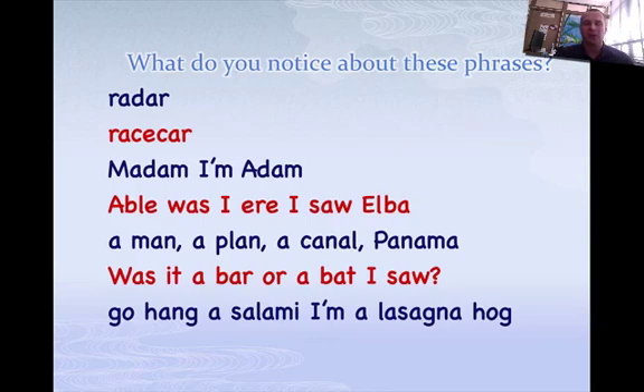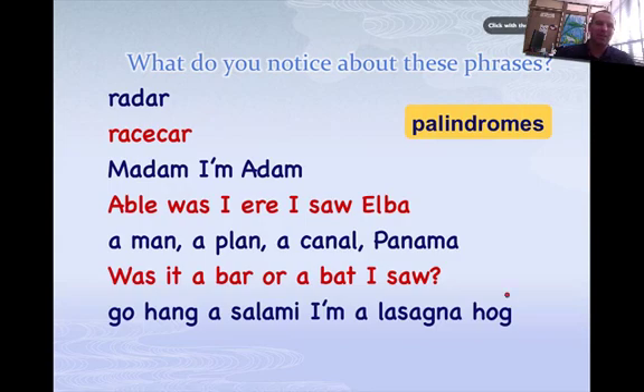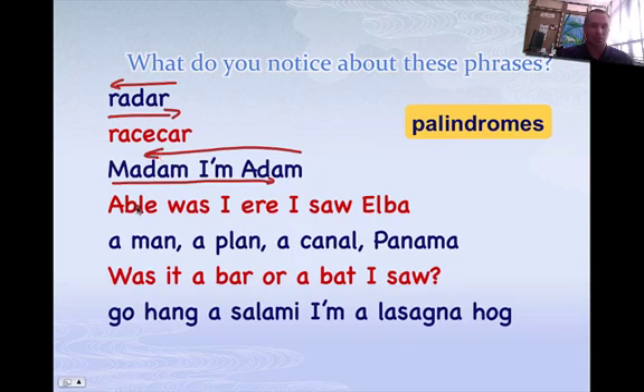Let me give you an example. If you look at these phrases — radar, race car, madam I'm Adam — they are palindromes. A palindrome means it's the same thing no matter which way you go. Read it forwards: radar. Read it backwards: radar. Read it forwards: madam I'm Adam. Read it backwards: madam I'm Adam. That's a palindrome.